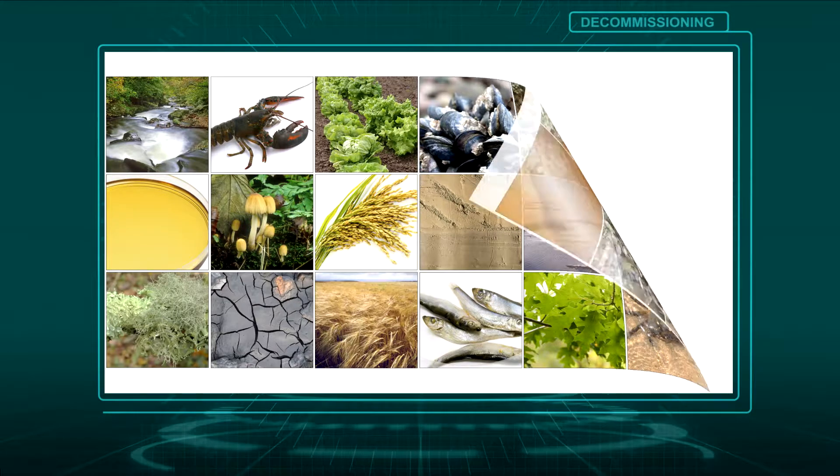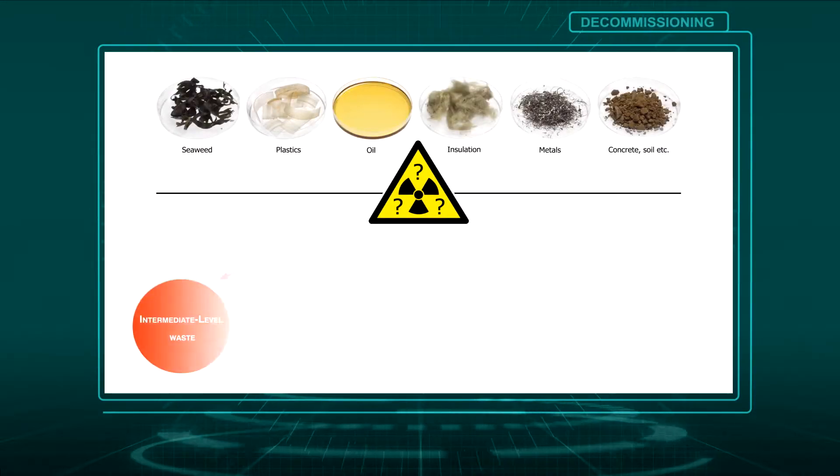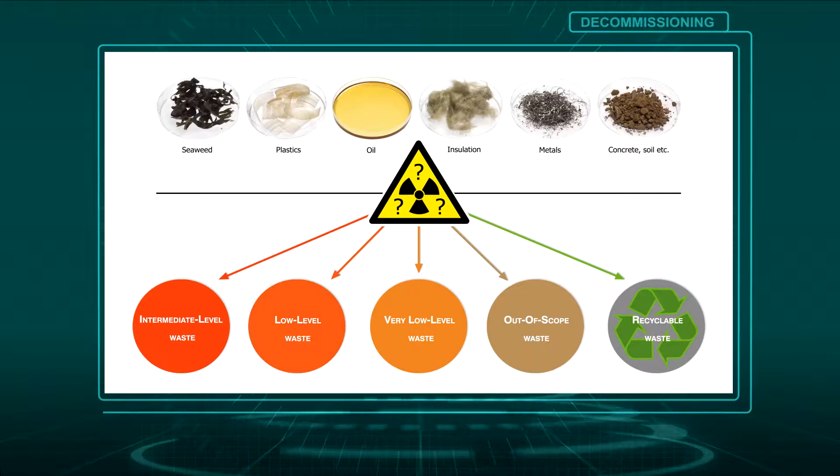A key benefit of efficient and accurate nuclear waste characterisation is a significant cost-saving through proper sentencing of waste, waste reduction and recycling.